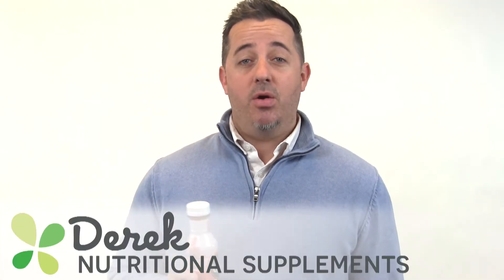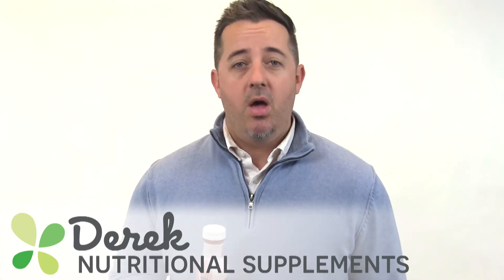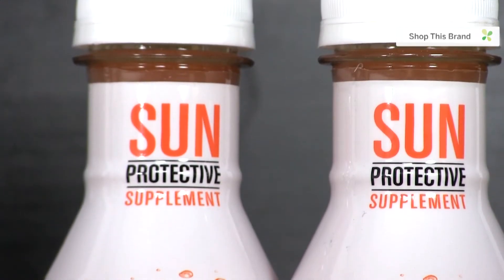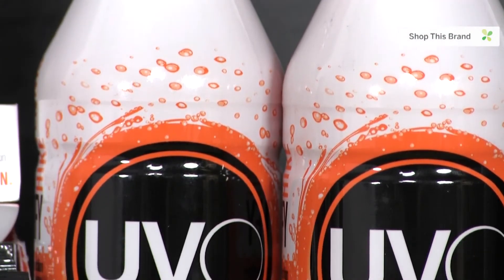Hey, this is Derek and I'm here to talk to you about my new brands for December in supplements. First up we have a sunscreen in a bottle that you drink — it's UVO, a liquid supplement specifically designed to protect your skin from sun damage internally. This is like science fiction, right?